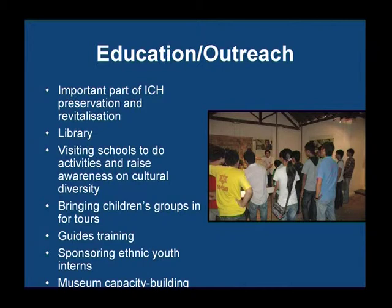We do a lot of different work in education outreach. We think this is a very important part of ICH, particularly in a place where the majority culture in Lompobang doesn't always integrate or recognize minority cultures. We have a library, we host schools for tours and activities, and we also go to schools to do activities as well.